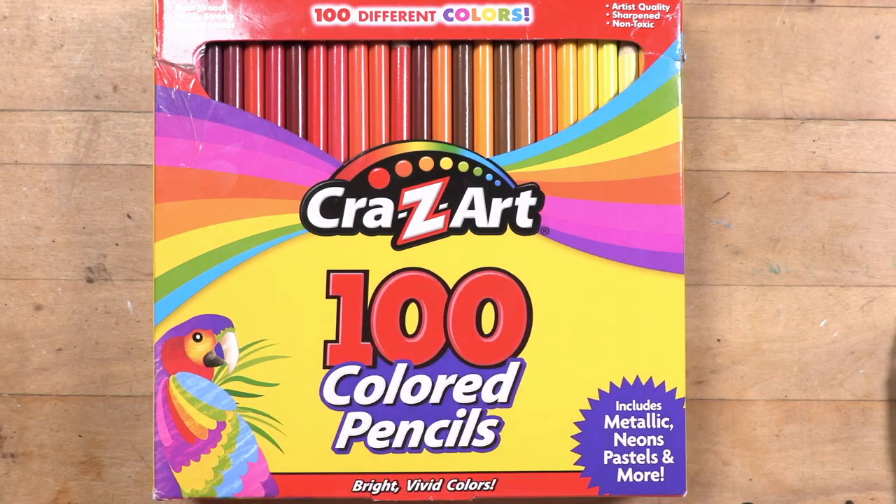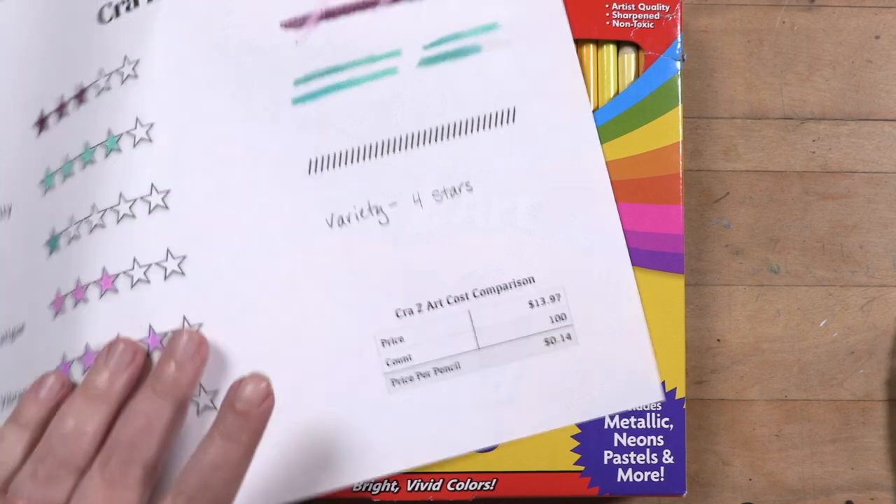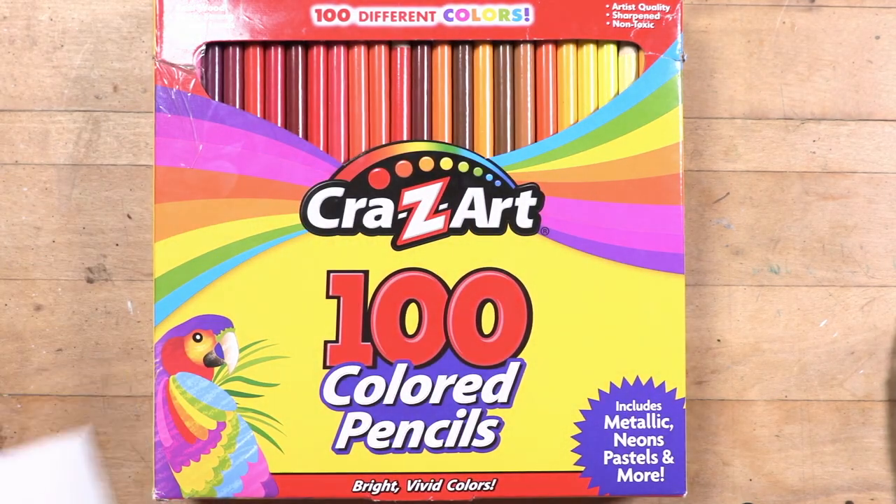That is why predictability got a lower score. Cost comparison: Crazy Art is a dollar cheaper — 100 count, you're paying $13.97 instead of $14.97, so about 14 cents a pencil. It's pretty close between the two. There are pluses and minuses of each set — I'll tell you which one I'd recommend at the end.